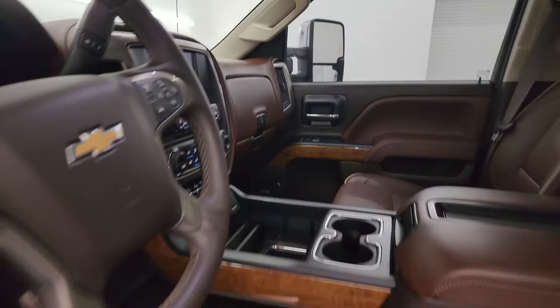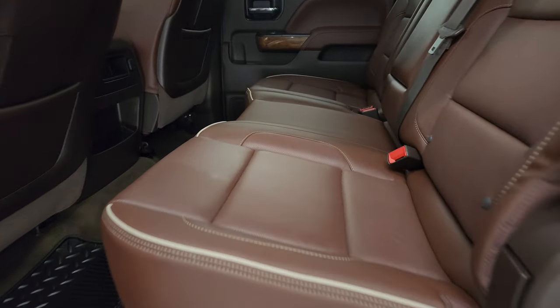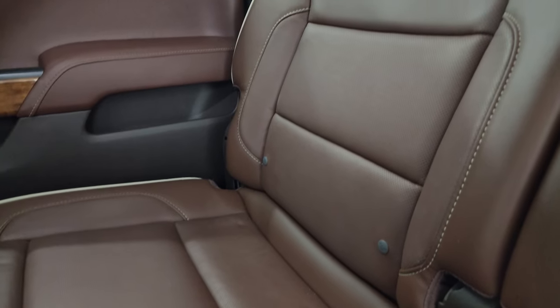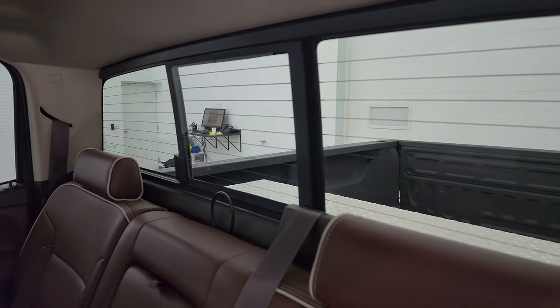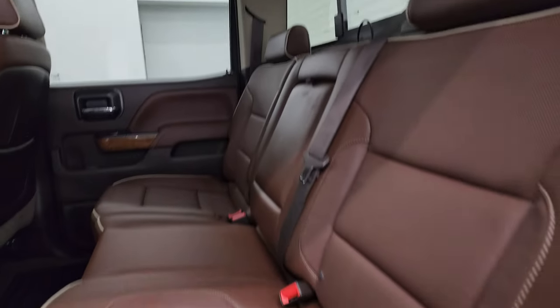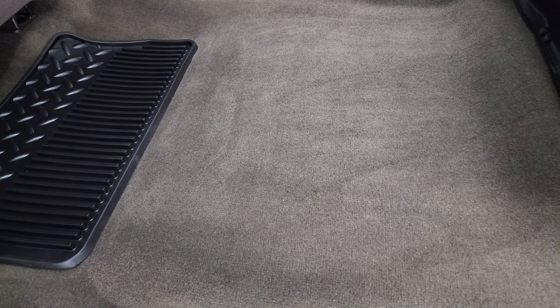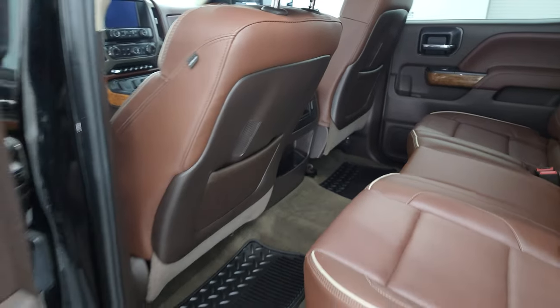I always like showing both sides so you know that both sides are working properly. The back seats are just as clean as the front seats — no rips or tears back here. It does have the LATCH child safety system for any child car seats, power sliding rear window with built-in rear defrost, and the headliner is like new.